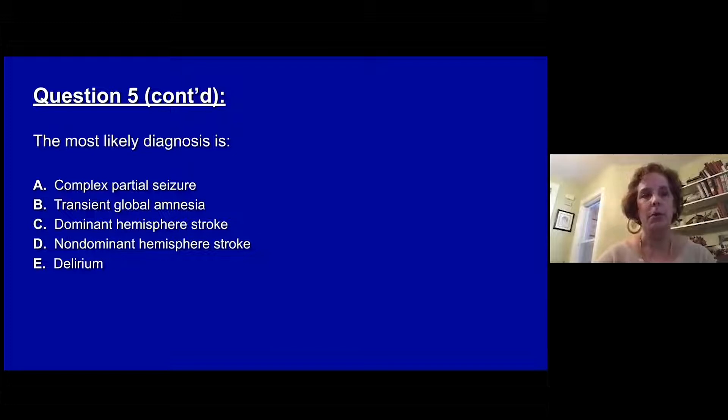The most likely diagnosis is: A, complex partial seizure. B, transient global amnesia. C, a dominant hemisphere stroke. D, non-dominant hemispheric stroke. Or E, delirium.